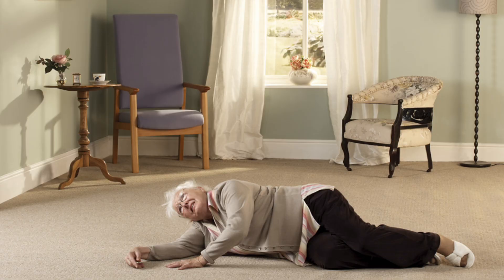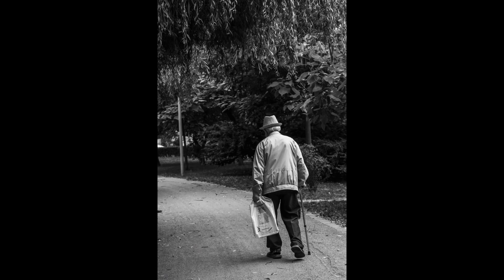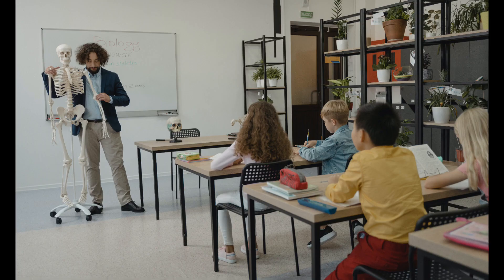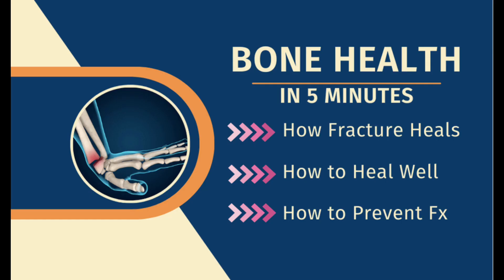As the bone ages and becomes more fragile, a simple fall at home can lead to severe fractures. This may mean a permanent loss of mobility or independent living, and a prolonged hospital stay for weeks to months. Learning to look after our bones from a younger age is the key to avoiding these terrible problems.